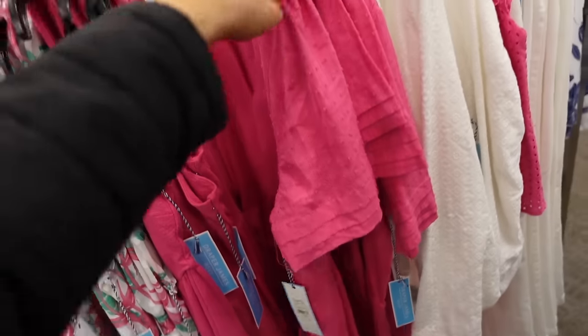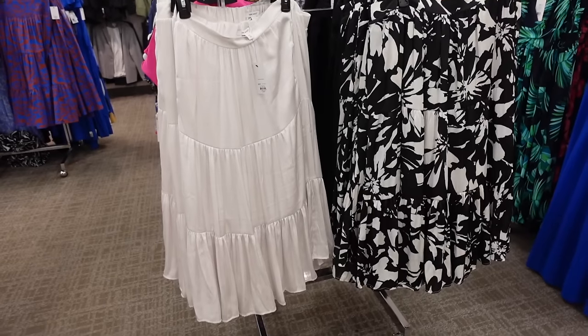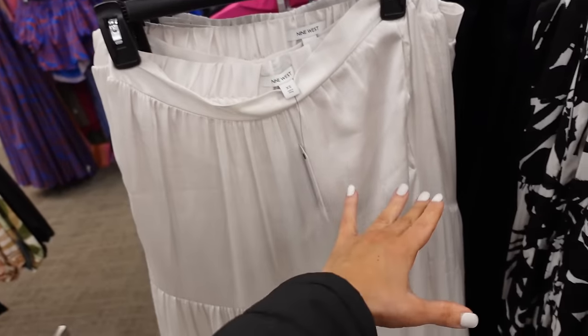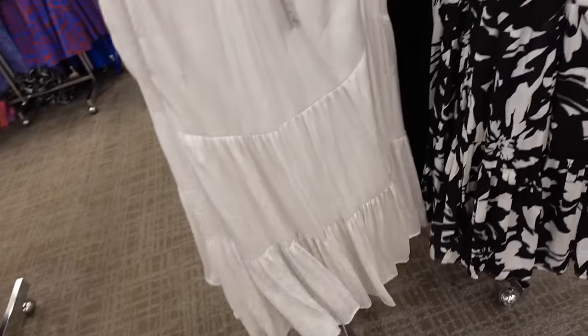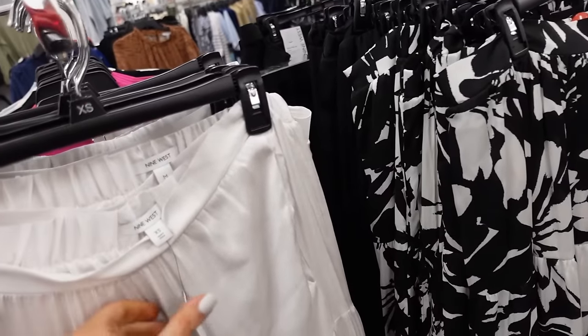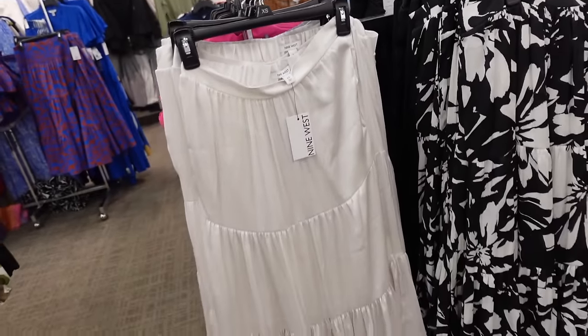Also in a Swiss dot print, this dress has a rounded collar, v-neckline, smocking, flowy, super lightweight — perfect for summer, $49.99. Tiered skirts from Nine West are pull-on with a flat front, elastic through the back, flowy. In silver, black and white print, and solid black, $34.99.